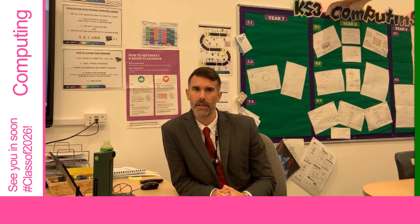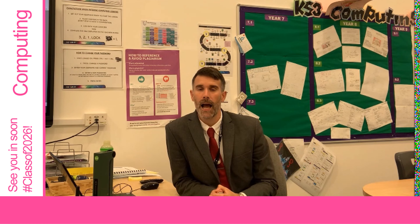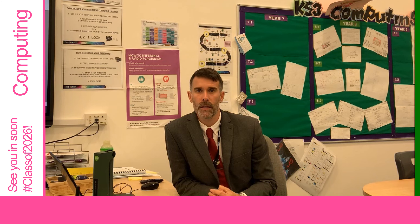As you journey through Key Stage 3, we have created exciting practical lessons that will support you from computing and ICT at Key Stage 4. If computing isn't for you, your newfound skills are transferable across other subjects and into the workplace, so computing is win-win. We look forward to welcoming you into computing in 2021. See you soon!